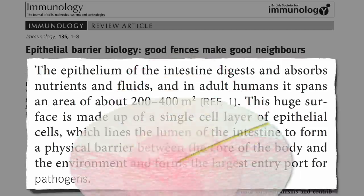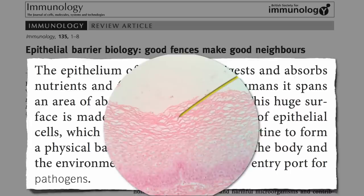In contrast, here's a layer of skin. Look at that — dozens of layers of protective cells to keep the outside world outside of our bodies.